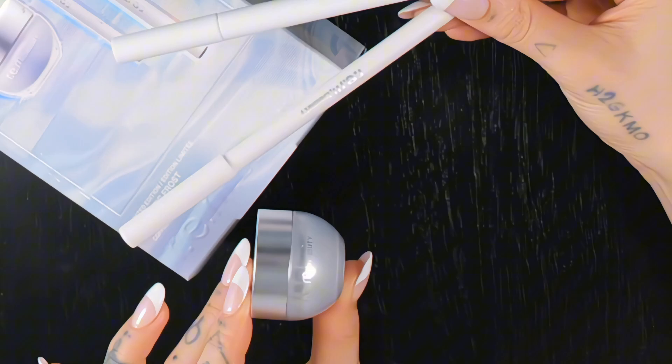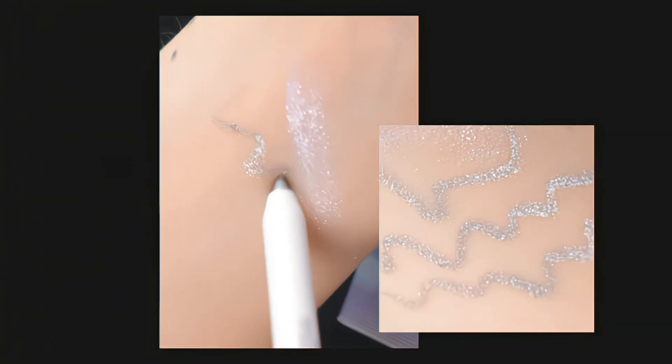Our eye kit includes our classic liquid liners, a new pencil that is silver, and our newest shade of our metallic gel pot, Frostbite.